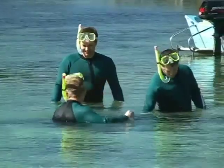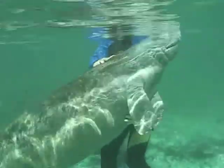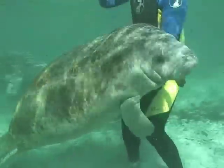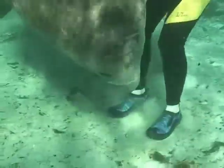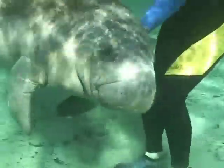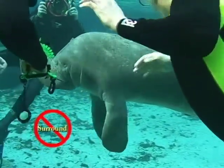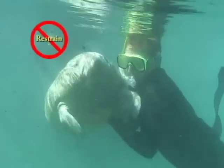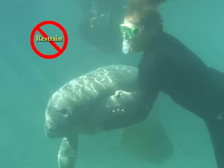Do not attempt to feed the manatees or give them water. Doing so may make the manatee associate food and water with humans, endangering the manatees. Do not attempt to separate a calf from its mother or any manatee from a group. Do not attempt to single out or surround a manatee. Do not attempt to ride, poke, prod, or grab the manatee at any time with any object, including your hand or foot.